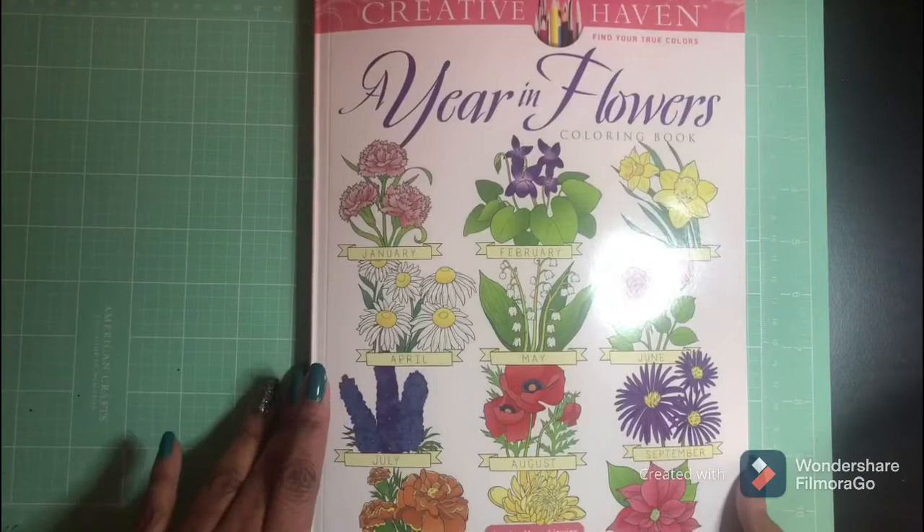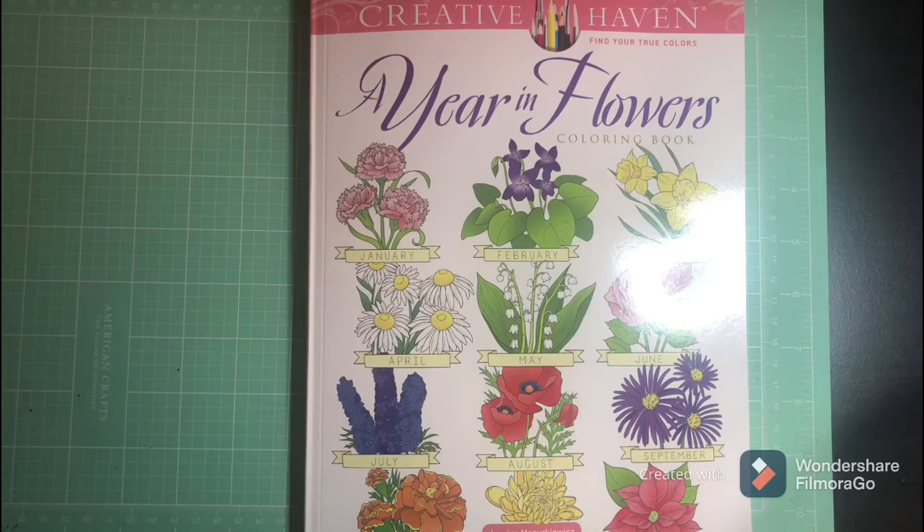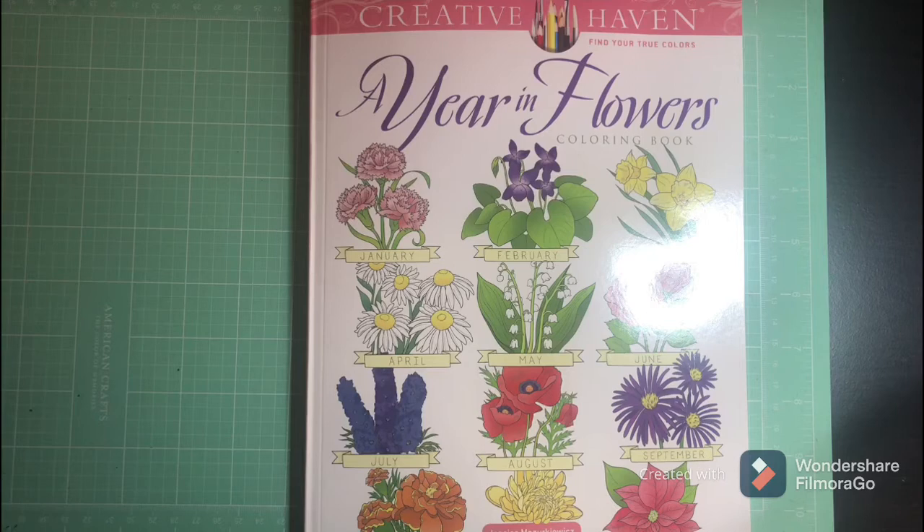I'm gonna give everybody time to get the book. This is 'Year in Flowers' by Jessica Markowitz — a Creative Haven book — and I will put the link below on Amazon. Check this book out, it's a wonderful book. I will be doing a monthly color-along all year in this book as well, so I'll have two going. Purchase this book if you want to join, and you will see communications in the next few days pertaining to the color-along. Thank you so much, guys — have a wonderful day and enjoy your weekend!